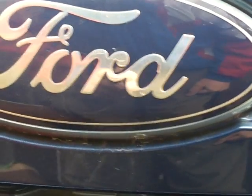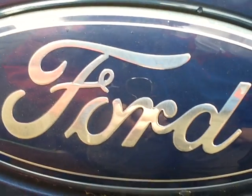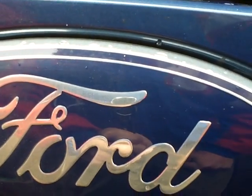Hey there tubers, Redneck Brian here. Please excuse the wind noise. As you can see in front of me, I got a Ford — this is our Ford Ranger pickup truck.